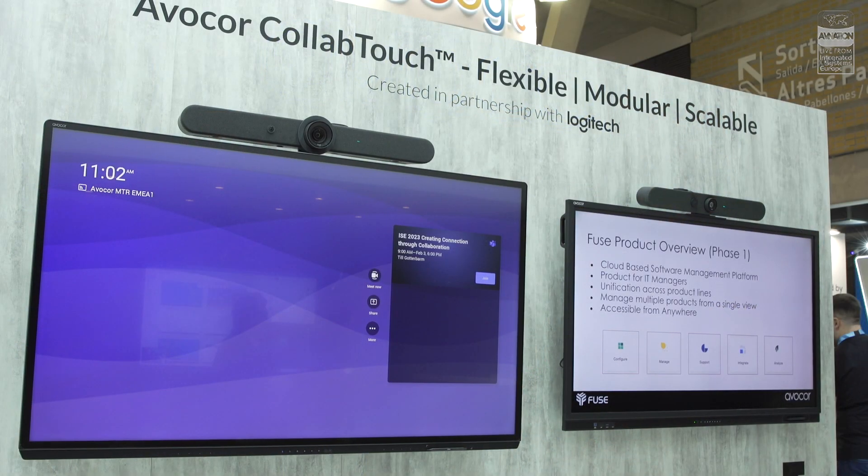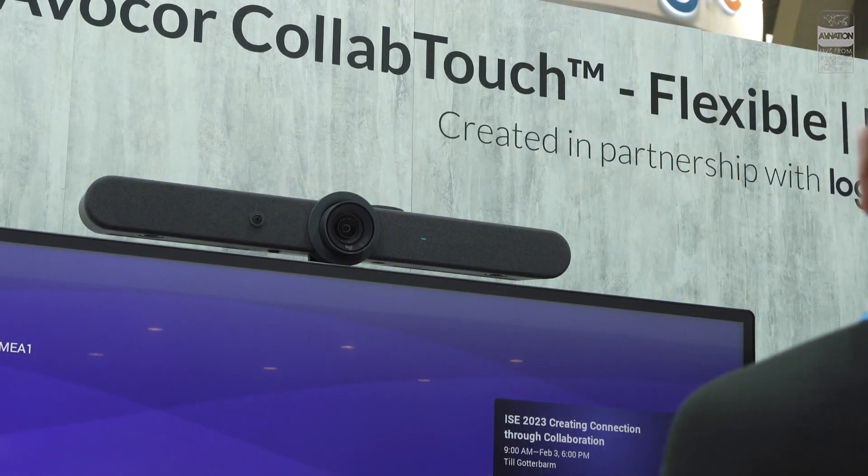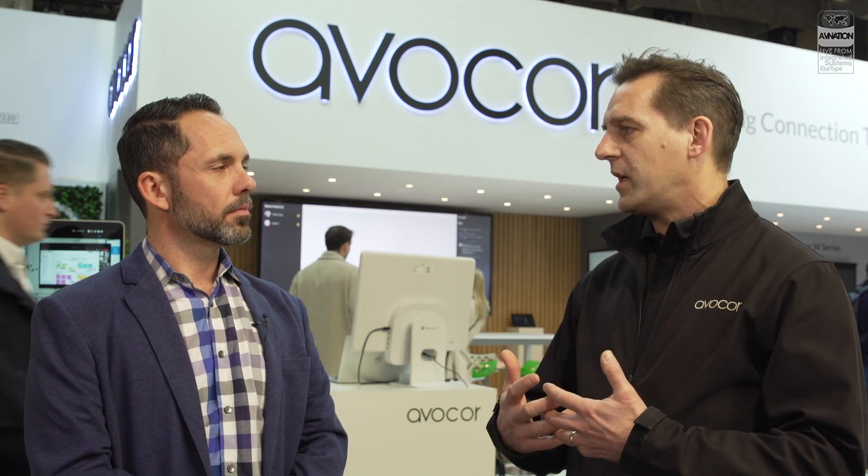What we are also introducing here is our partnership with Logitech, which on the touch screens brings front-of-room touch with our solution called CollabTouch. That is really a true partnership with Logitech — combining their expertise in audio video with the best touch technology. You have a plethora of screen sizes that now make front-of-room interactive available in Zoom Rooms and MTR Teams Rooms in any room environment, so we're really excited about that launch as well.